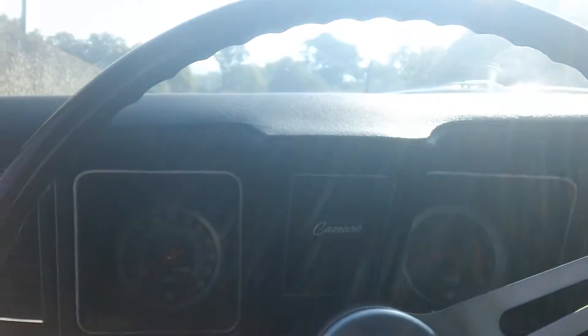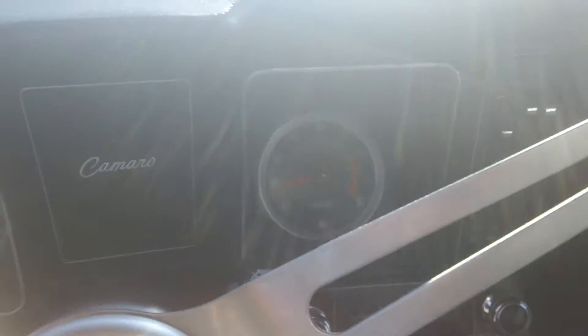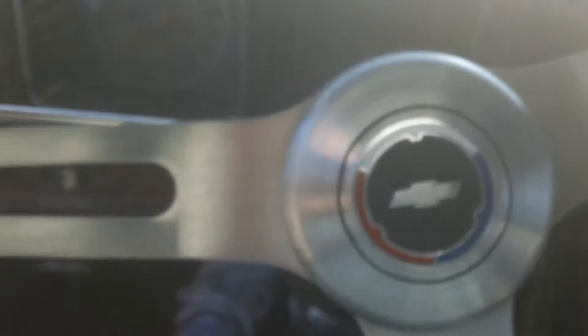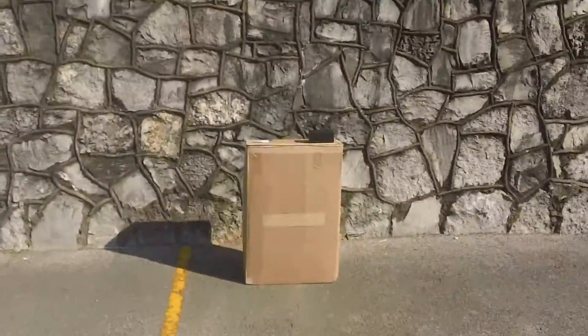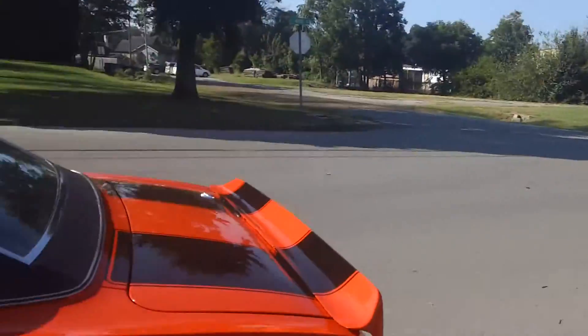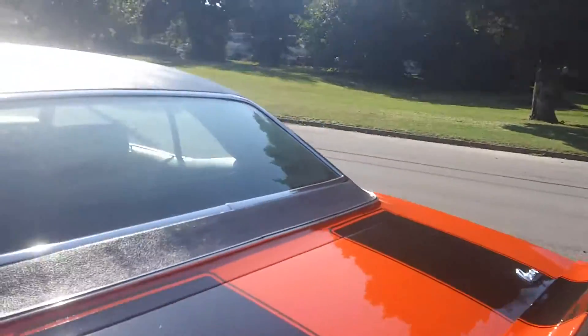I'm going to crank it up so you can hear it, and then I'm going to open the trunk. Radio plays. That's correct — it is full of gas. We're running Sunoco race fuel through it. There's the box of the standard seat covers, which are still like new. Let's open the trunk on this car.